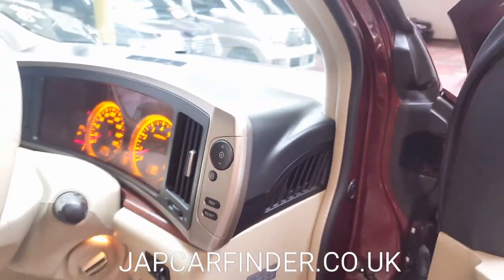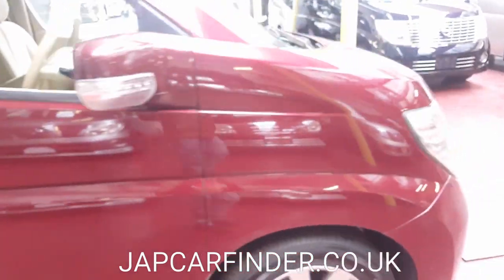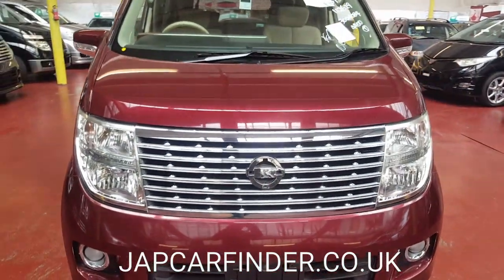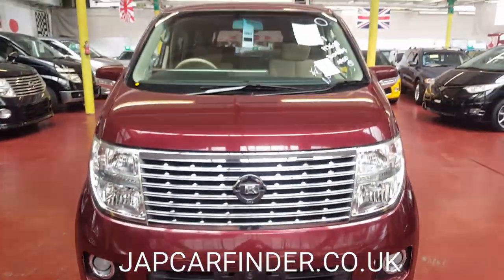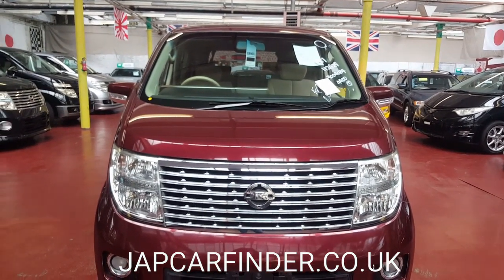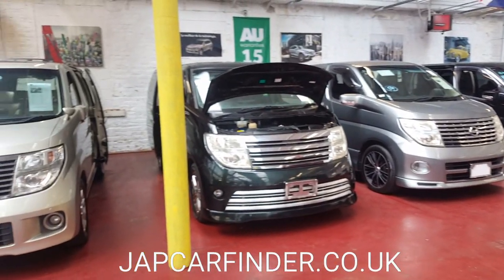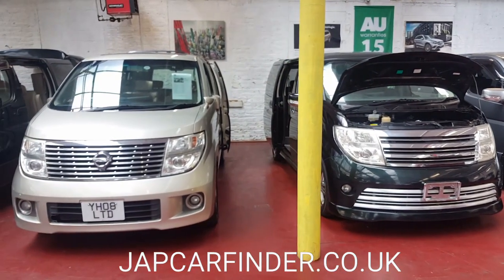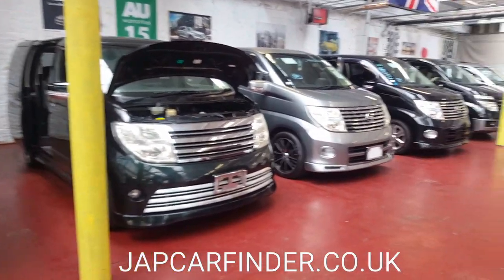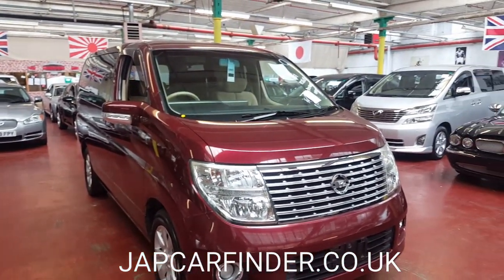If you are looking for an Elgrand in a rare red color, this is the one to buy. I've tried to show you everything, but if something comes to mind please feel free to call us. The mileage is guaranteed and you will get a warranty with the car. It's quite easy to buy vehicles from us — please check our feedback on Auto Trader and Google; we have five stars and almost every customer is happy. We are trying our best to do things right and properly.